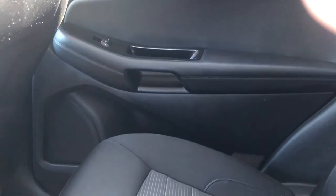Moving on to the rear interior of the Edge, we'll take a look at the rear door panel, which features our chrome door handle, black leather, window switch, close handle, speaker, and storage.